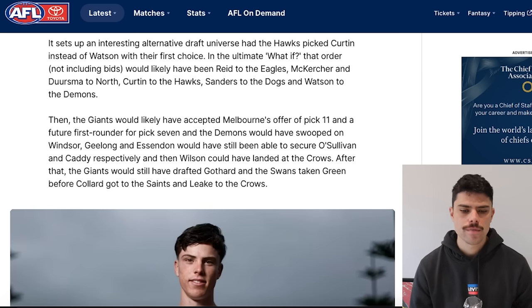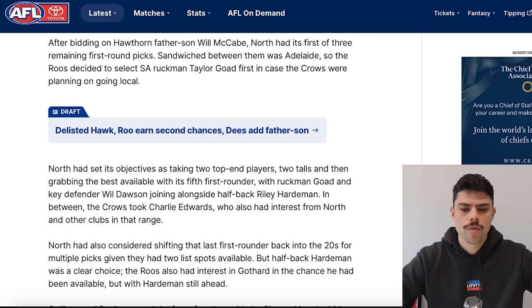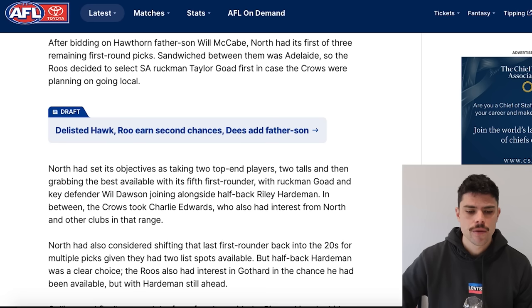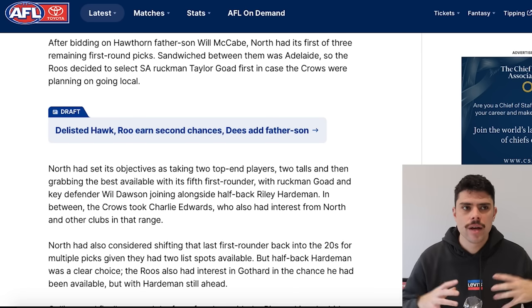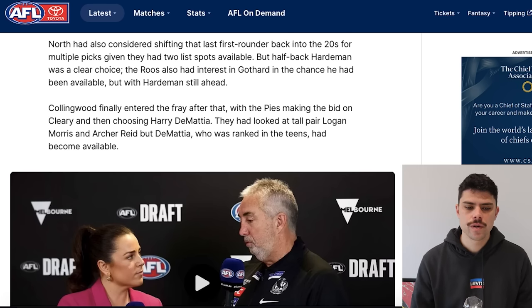The article sets up an interesting alternative draft universe: had the Hawks picked Curtin instead of Watson, the order would likely have been Reid to the Eagles, McKercher and Dersma to North, Curtin to the Hawks, Sanders to the Dogs, and Watson to the Demons. The Giants would likely have accepted Melbourne's offer — pick 11 and a future first for pick seven — and the Demons would have taken both Windsor and Watson. Geelong and Essendon would still have secured their players, and Wilson would have gone to the Crows — validating that Adelaide liked Wilson enough that without Curtin, that's who they were taking. After bidding on Hawthorn's father-son, North had three of the next four picks, with Adelaide sandwiched in between — which is why they took Taylor Goad, knowing the Crows would have pounced on him. North had also considered shifting their last first-rounder back into the 20s for multiple picks, but decided Riley Hardeman was too good to pass up. They were interested in Govard but he went at pick 13.